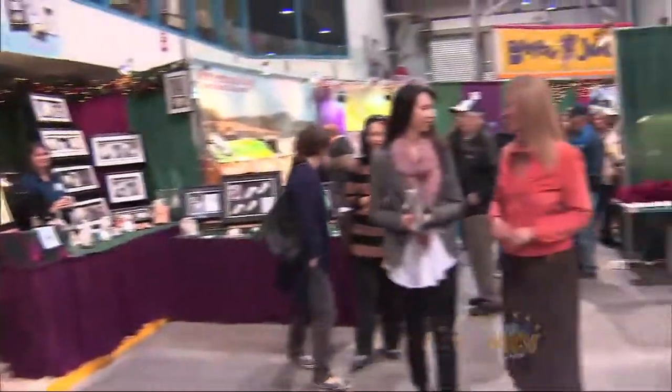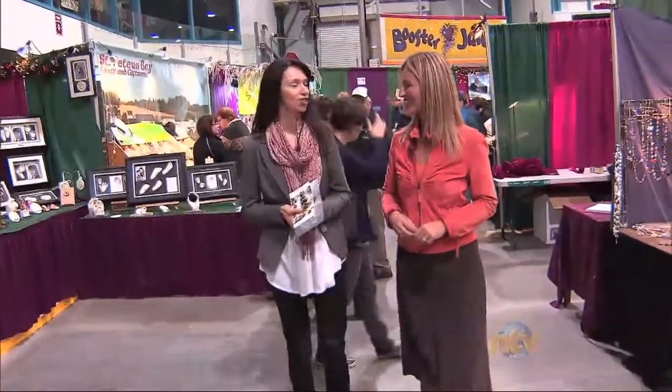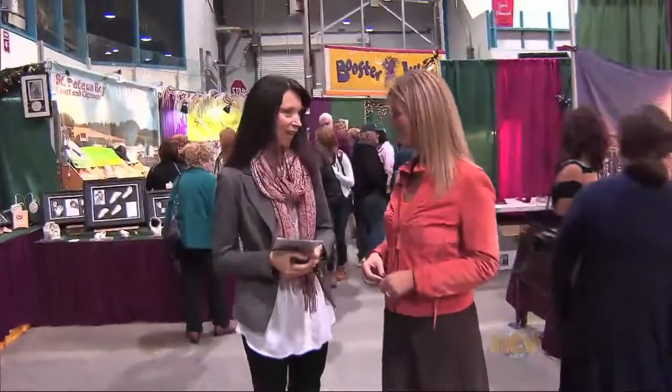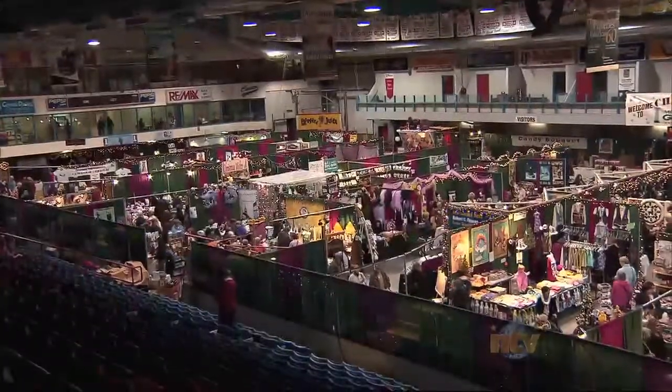People can check out the brand-new website — ChristmasAtTheGlacier.com. Well, Bev, thank you again for the tour today, it's been great. Thank you — it's been lovely having you here. All these great Newfoundland products and so much more can be found at Christmas at the Glacier, and they're made right here.